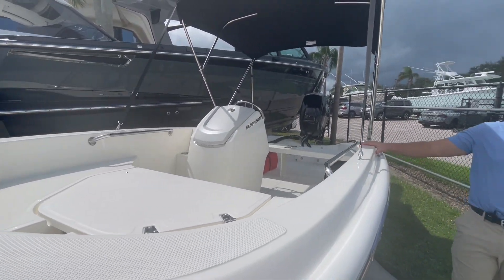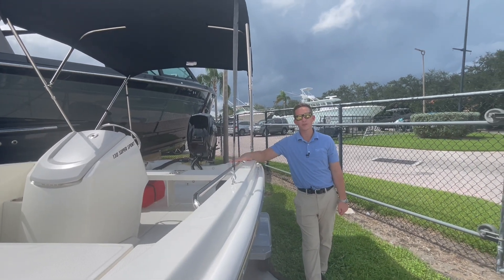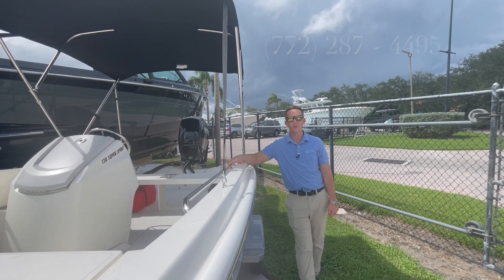So again, very simple boat, very easy to get on the water for a beginner. We'd love to show you a little bit more about this boat. Give us a call at Marine Max Stewart: 772-287-4495. Thank you.